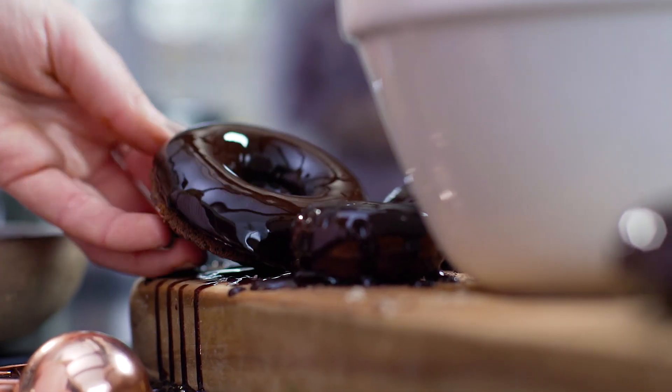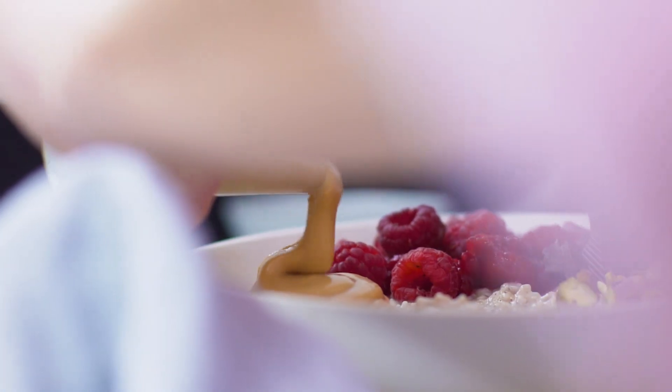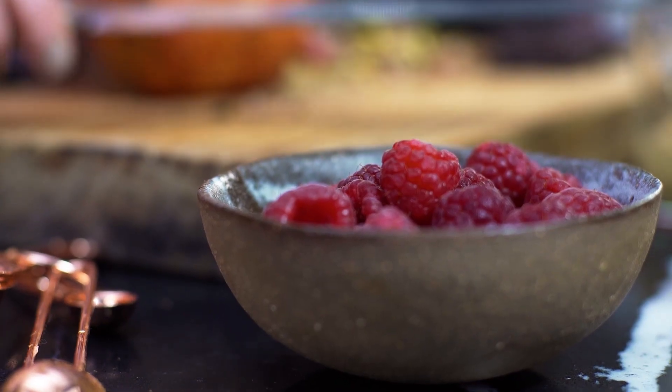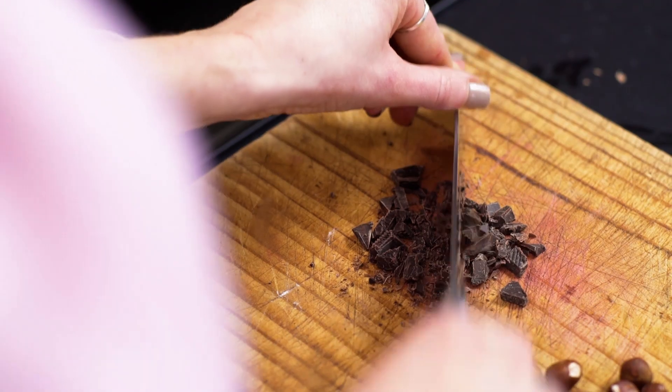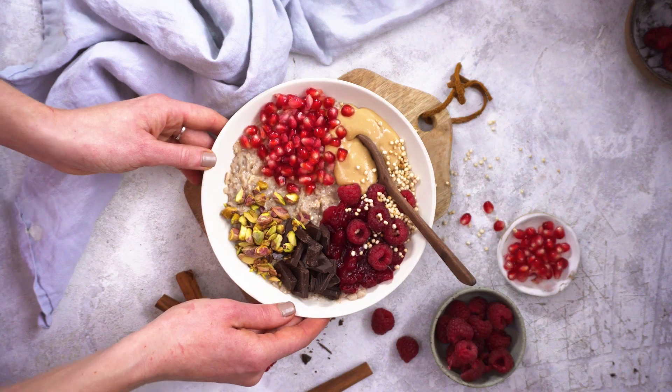Everybody eats with their eyes first, so it's really important to me to create something eye-catching. Everybody will instantly feel hungry and want to eat it. For me, the food is really important, but also how it looks — it has to be visually appealing as well.